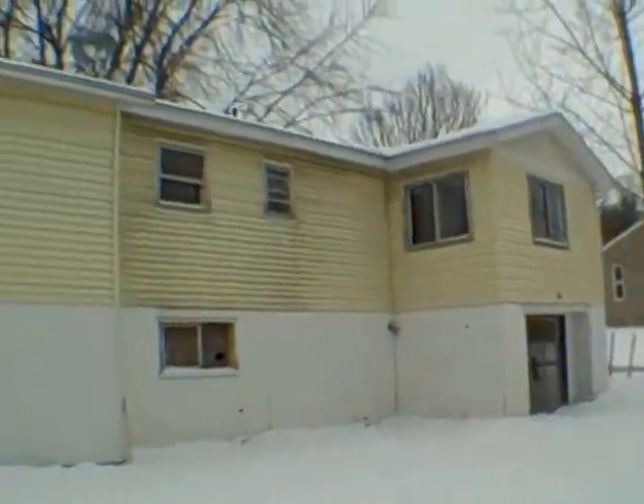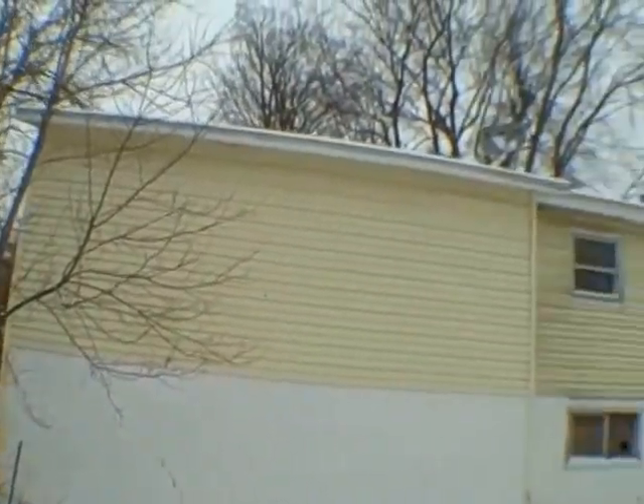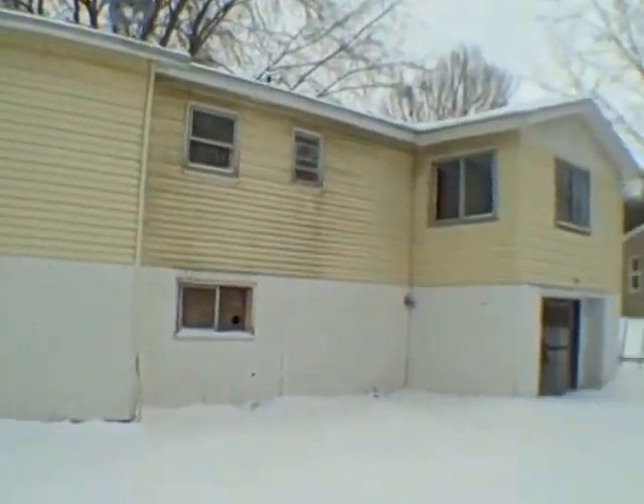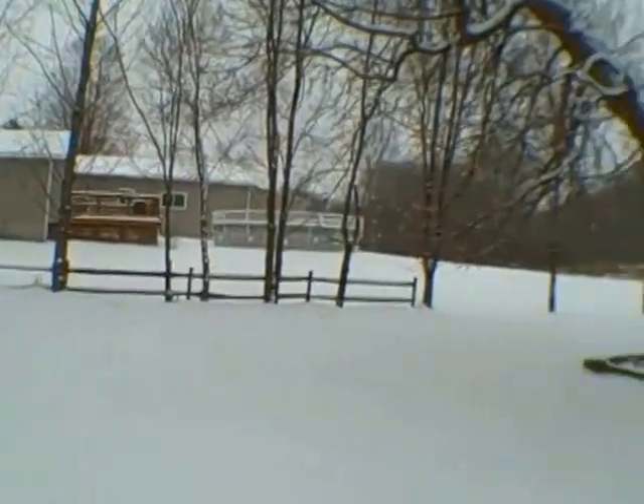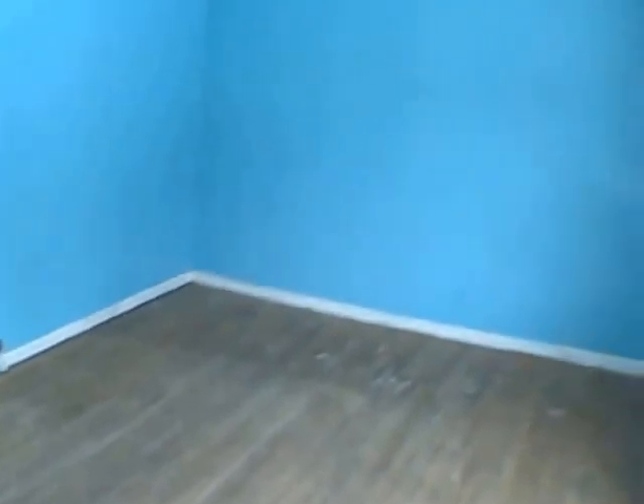Here's what the house looks like from the back. Alright, let's head inside. We're heading into the living room. We've got hardwood floors, which are a mess. They need to be refinished or carpeted.